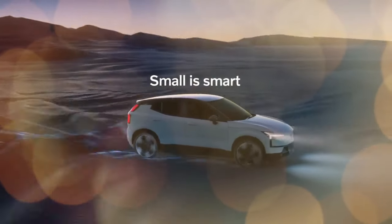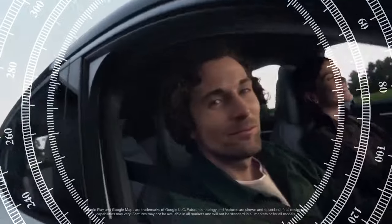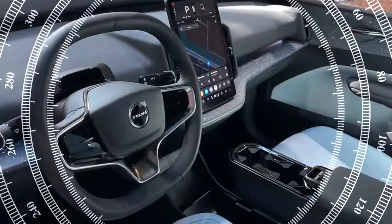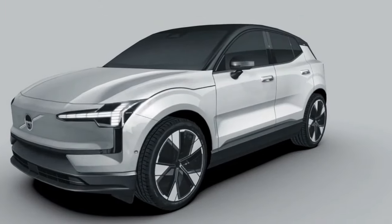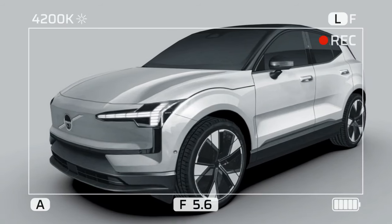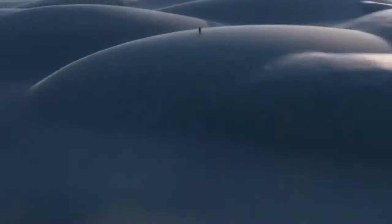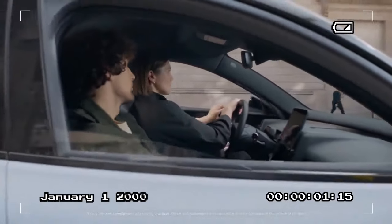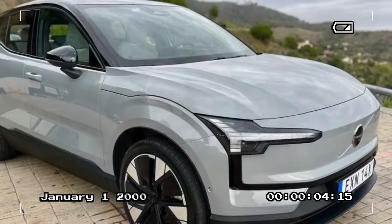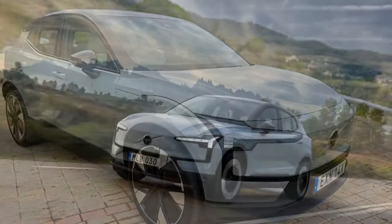Our experience with the EX30 involved driving a blend of European spec and pre-production models, representing what's soon to grace our roads. This chic hatchback, masquerading as a subcompact SUV, boasts an enticing starting price of $36,245, available in two powertrain variants. The EX30 single-motor extended range features a 268-horsepower electric motor powering the rear axle, while the pricier twin-motor performance variant features a robust 422-horsepower all-wheel-drive system. Both are equipped with a 64.0-kilowatt-hour lithium-ion battery, promising an estimated range of up to 275 miles.